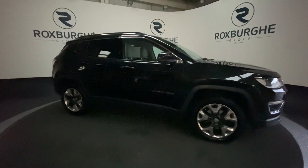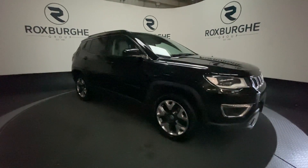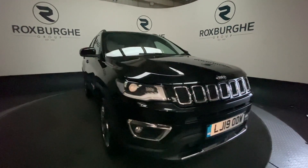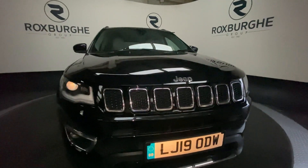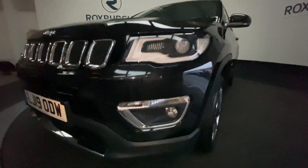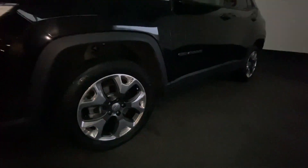Here we have a 2019 plate Jeep Compass with a 1.4 litre 168 brake horsepower petrol engine. As we come round to the front of the vehicle we see that lovely black grille with the chrome detailing, and around the edges we have our front parking sensors.